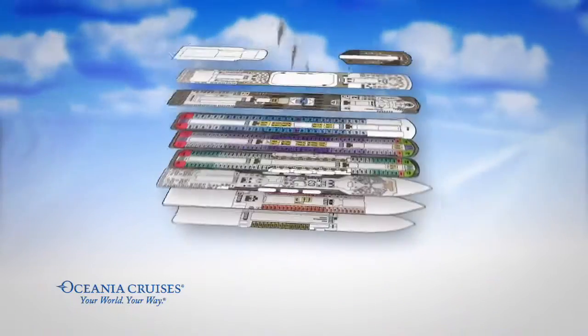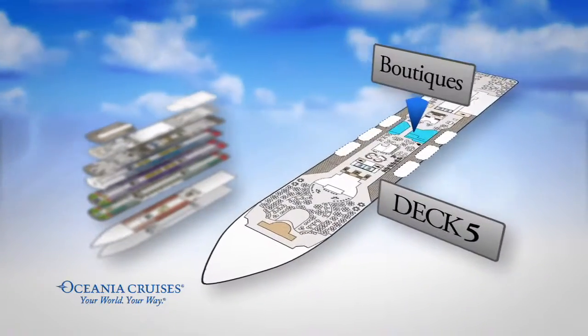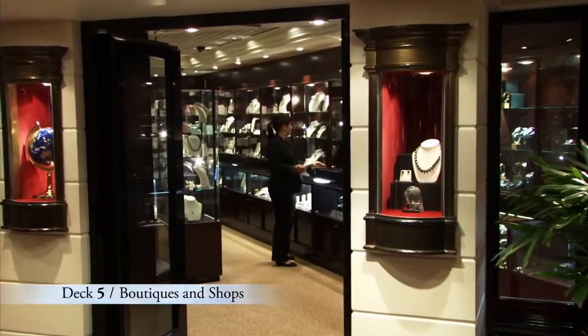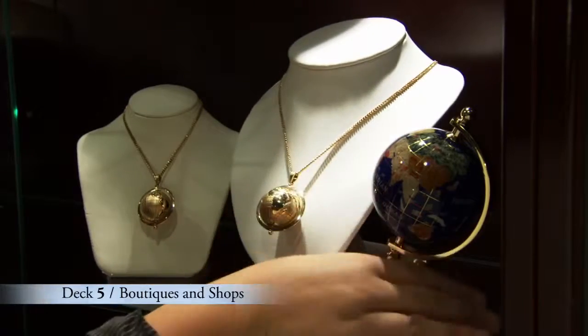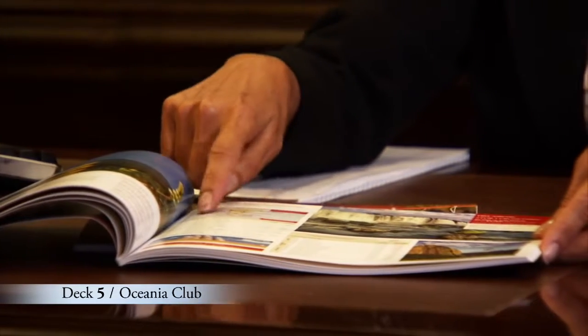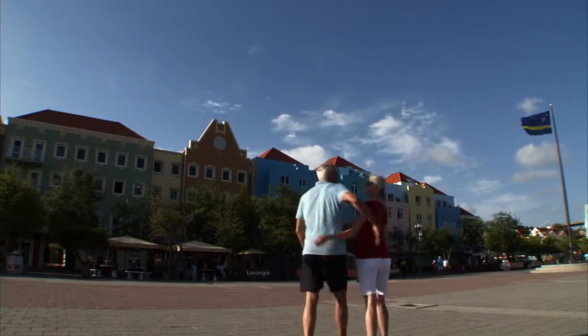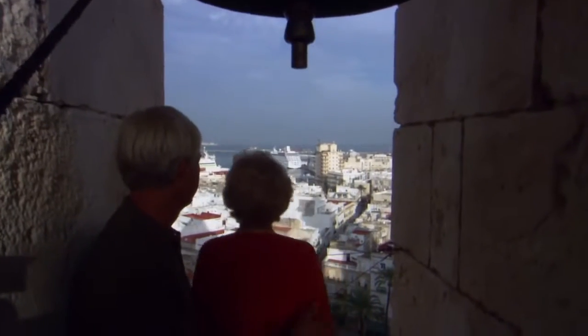Just at the top of the Grand Staircase is Deck 5 where you'll find a selection of boutiques and shops offering everything from sundries to dazzling jewelry to logo and designer clothing. Be sure and visit the Oceana Club Ambassador during your journey to find out about the exciting ports of call we'll be visiting in the upcoming year. You'll love the discounts available when you book your next Oceana Cruise at any time during this cruise.